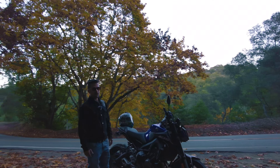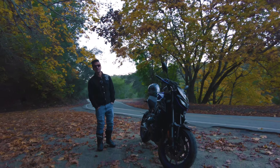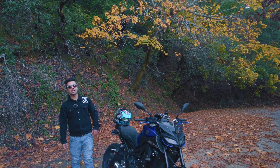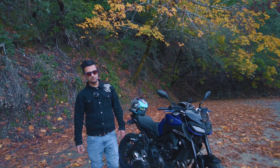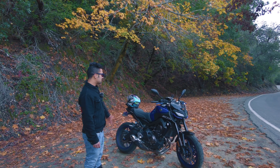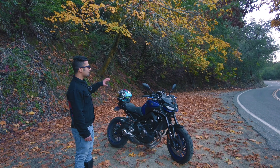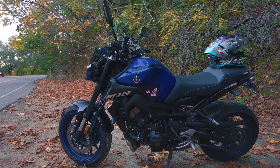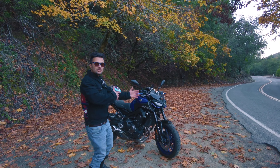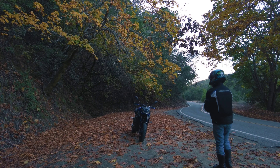This Yamaha MT09 is a beast from Yamaha motorcycles. It's a complete beast — it has a 900cc engine and about 115 horsepower. It has inverted forks and traction control, so when you go through the twisties it's not going to slip.